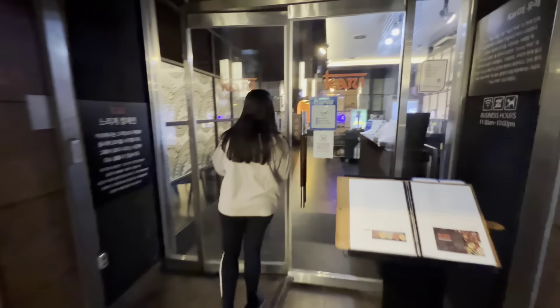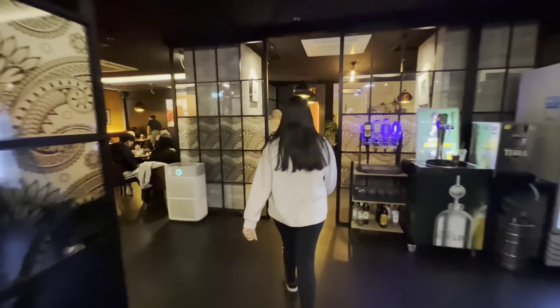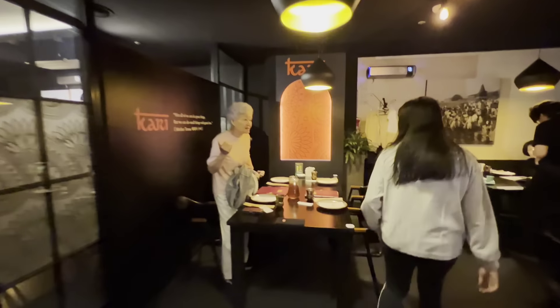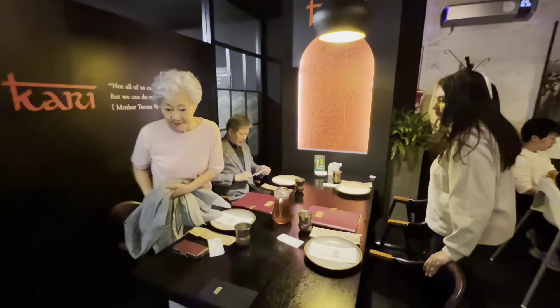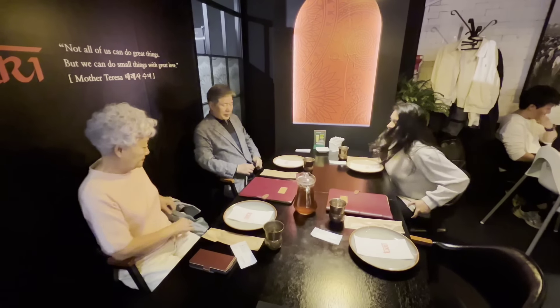Today we are going to have brunch. We will be going for Indian food. We had a dinner with our sister's family and with our parents.